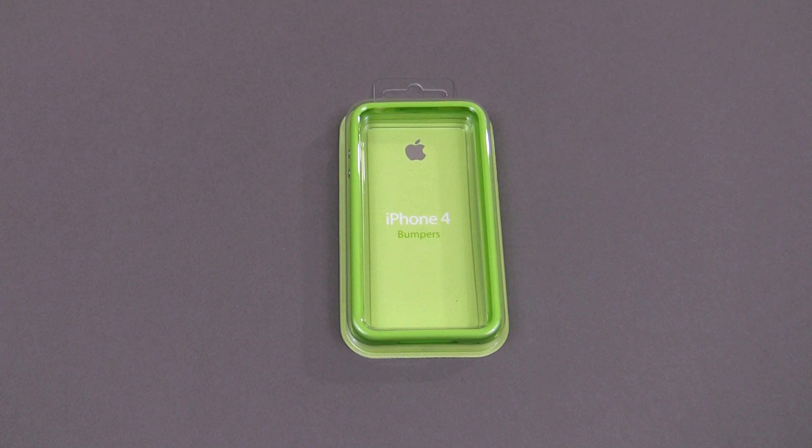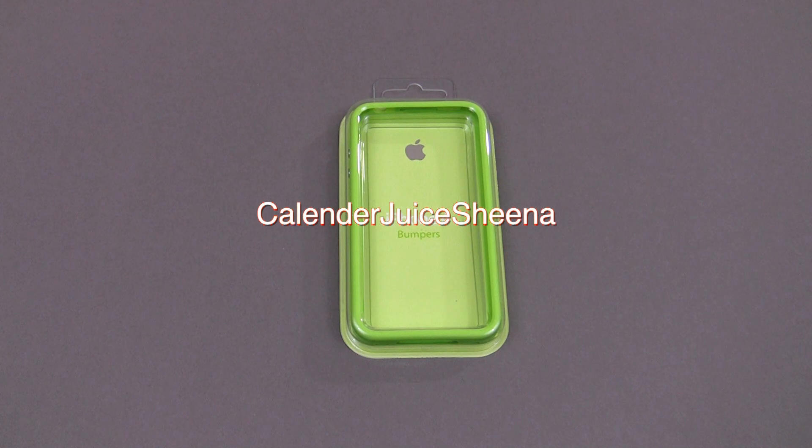So with that, let's check out who got what. Your winner in the iPhone 4 category — I'm giving away the green bumper — goes to Calendar Juice Sheena. Congratulations.